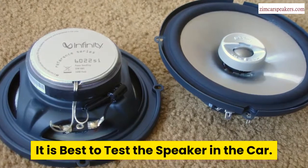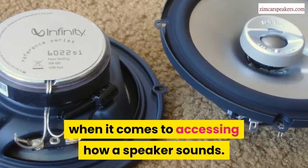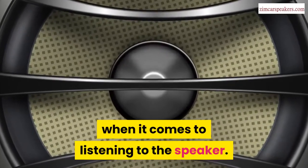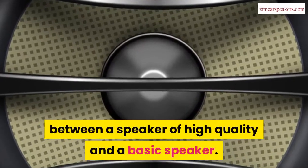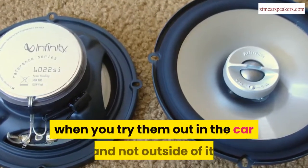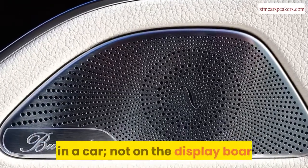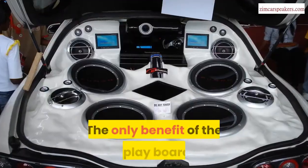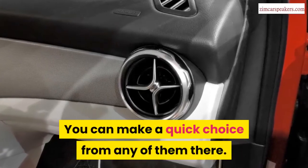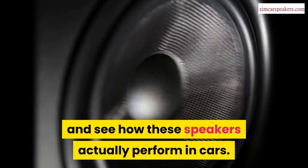It is best to test the speaker in the car. Most times, people have personal opinions when it comes to assessing how a speaker sounds, but that does not mean you cannot make the right decision. You would definitely know the difference between a high-quality speaker and a basic one. Most car speakers are designed to sound better when tried out in the car and not outside of it. Therefore, the best place to test the speaker is in a car, not on the display board. The only benefit of the display board is that you have a wide array of options at the same time, but the best way is to get into a test car and see how these speakers actually perform.